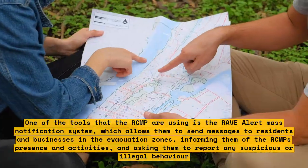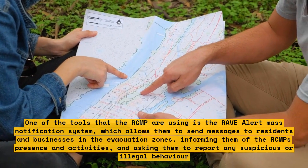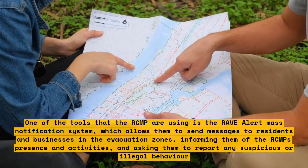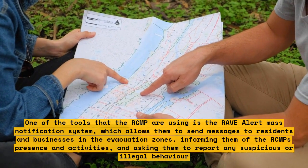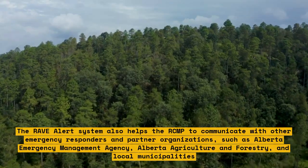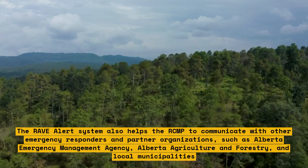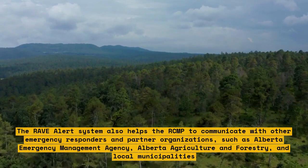One tool the RCMP are using is the Rave Alert Mass Notification System, which allows them to send messages to residents and businesses in evacuation zones, informing them of the RCMP's presence and activities, and asking them to report any suspicious or illegal behavior. The system also helps the RCMP communicate with other emergency responders such as Alberta Emergency Management Agency, Alberta Agriculture and Forestry, and local municipalities.